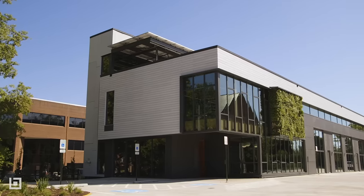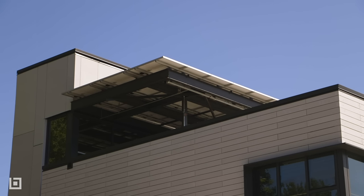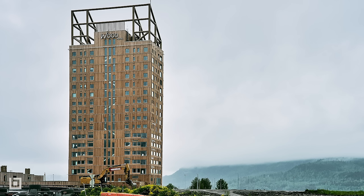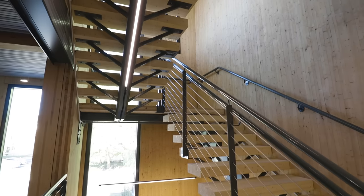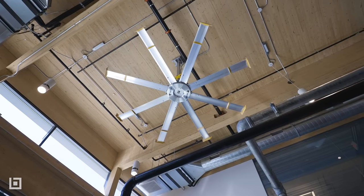Finally, an exciting development is the change in building codes. In the past, wooden structures were limited to six stories, but now mass timber buildings can rise to new heights, up to 18 stories. This change to the code is due in part to the material's strength. Extensive testing has proven that mass timber, and in particular CLT, meets the same requirements as steel and concrete.